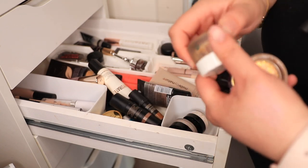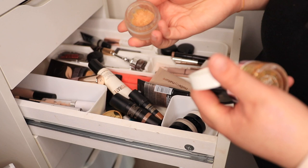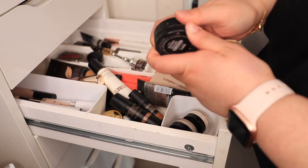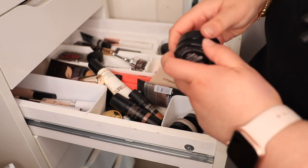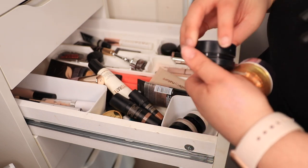Oh my God — Nukes, Revlon Revdemil lip balm. I probably need to throw this out, but I can't finish it. ColourPop super shock highlighter — oh my God, I have almost finished this. Should I keep it? I feel like I should. I'm going to put this in limbo.